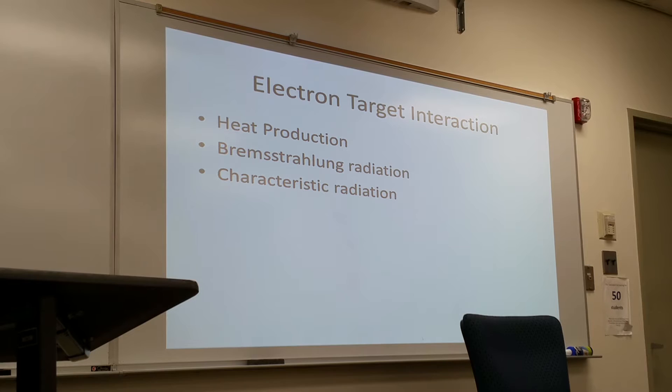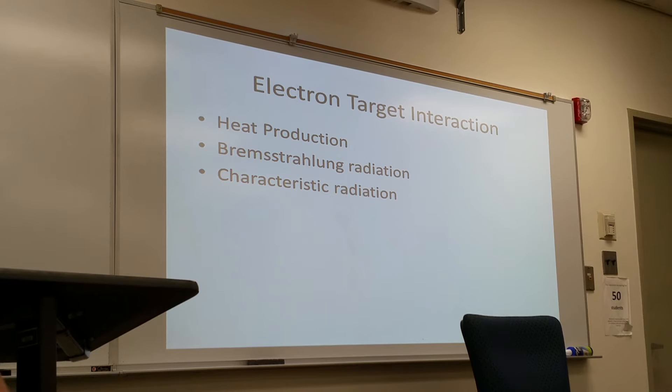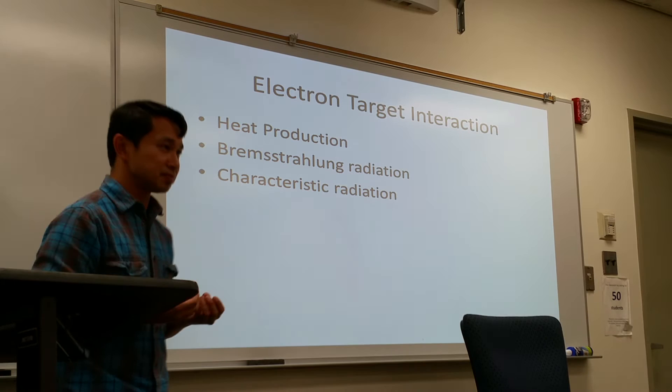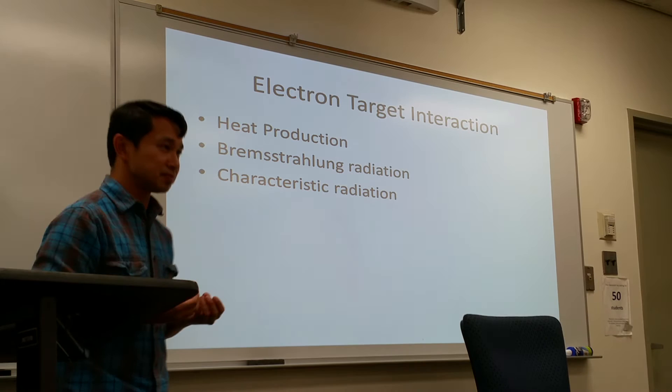With the interactions from electrons and the target disc, three things occur: production of Bremsstrahlung radiation, also known as Brems radiation, and characteristic radiation. It also produces a lot of heat during the production of x-rays. In fact, the production of x-rays is very, very inefficient — a vast majority of those electron interactions will convert into heat, while a very select few actually become x-ray photons.